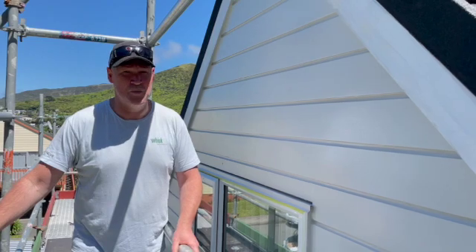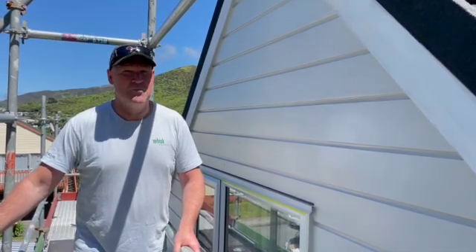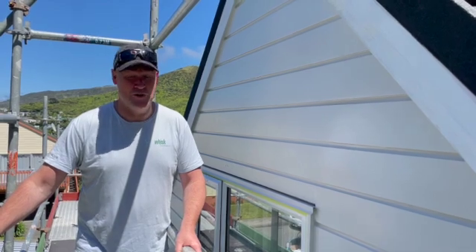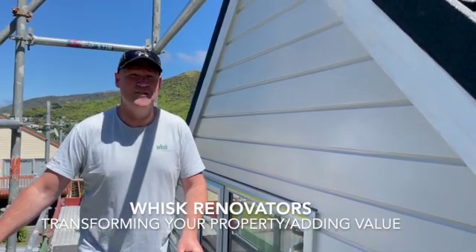So if you've got a property that needs some work, not afraid of looking at what it is, but are really keen on knowing what it can look like, then give us a call. Jeff Stanway, Wyss Limited. Transform your property, adding value.